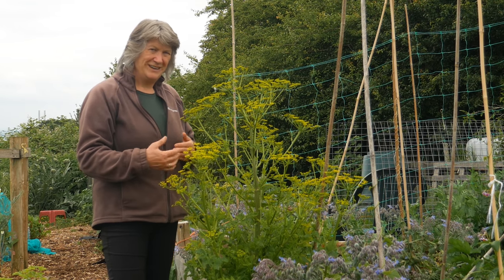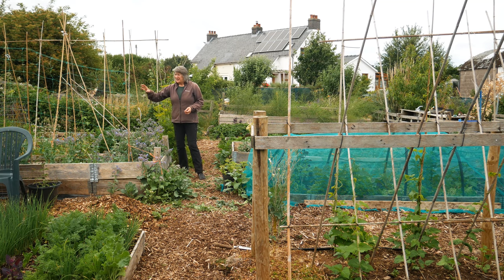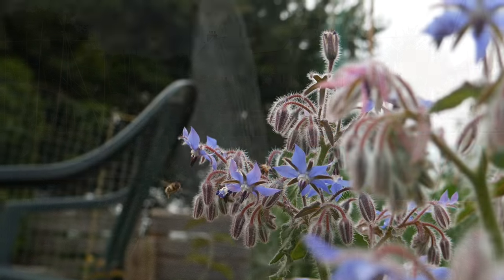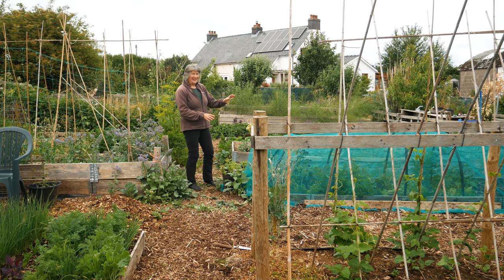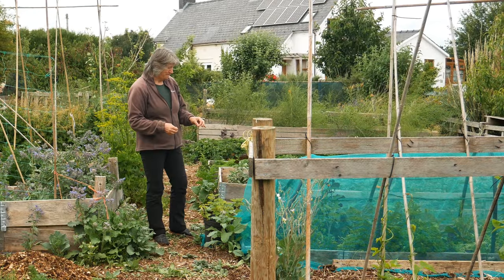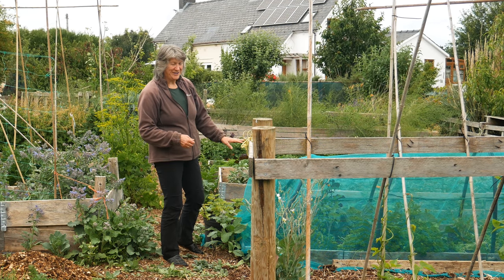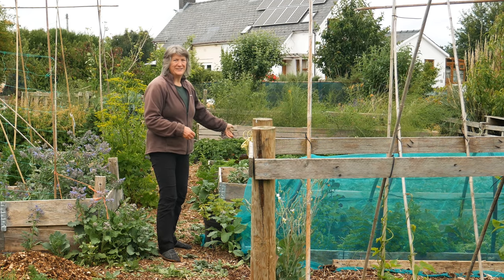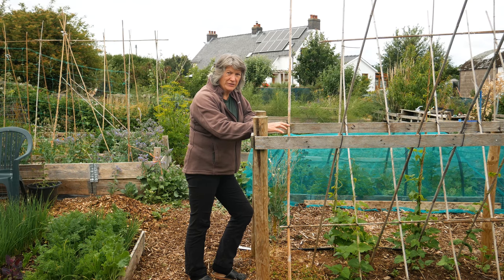These two beds again have more polycultures. This one has got peas, potatoes, beetroot and some lovely borage. On that side, under the netting, I've got red cabbage, savoy cabbage and purple sprouting broccoli, and then down the side there's lots of parsley, and on that side there's some calendula.